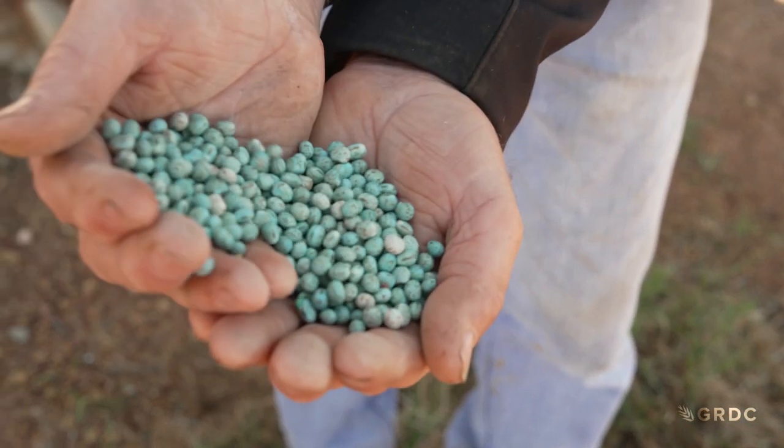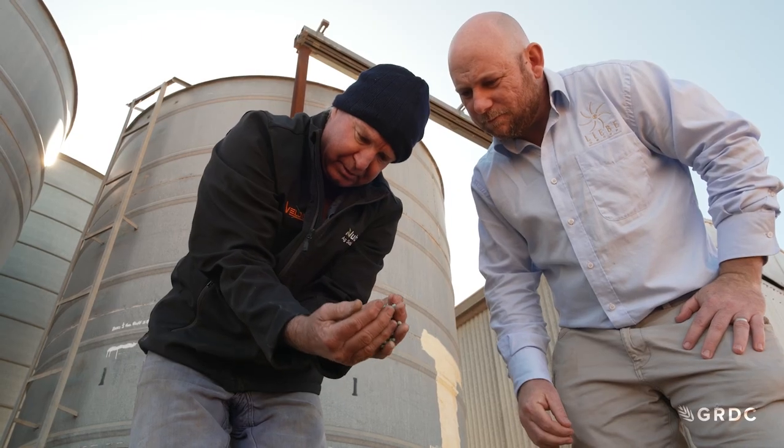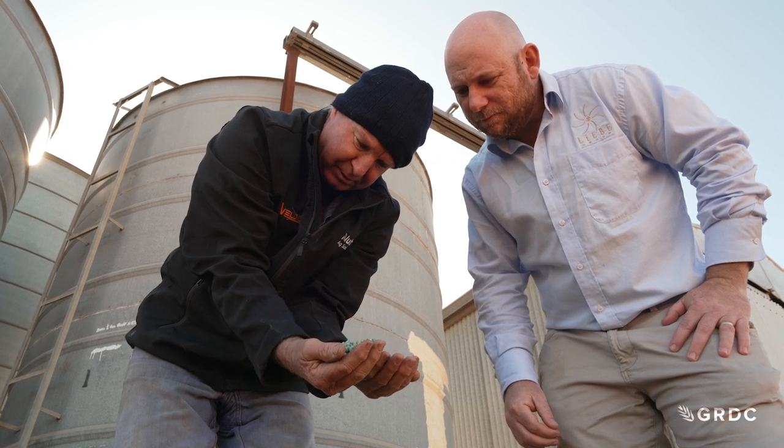We could put peas through at 320 revs in the rotor, and we'd never ever tried it with lupins, but we found you can also do lupins at the same speed and have much less split seed. Rotor speed in combination with a number of auger journeys, but also the moisture at harvest time, was a really big factor in that.